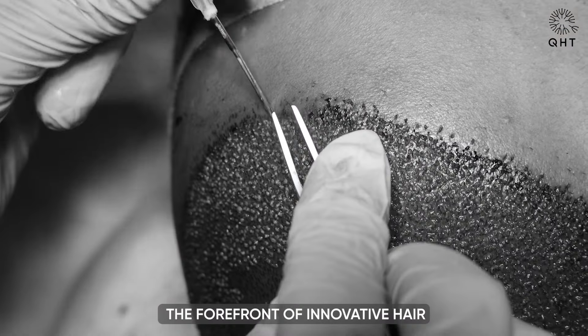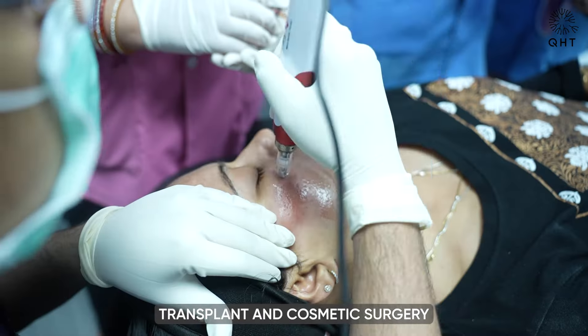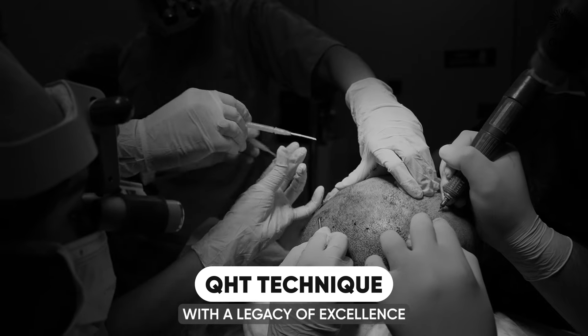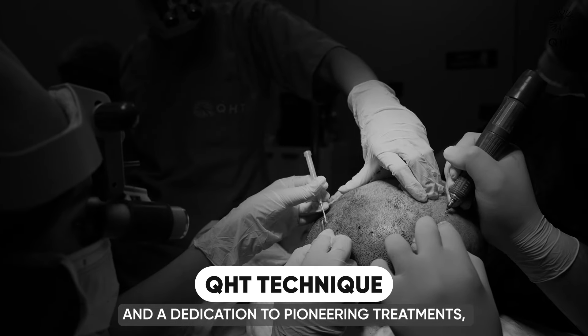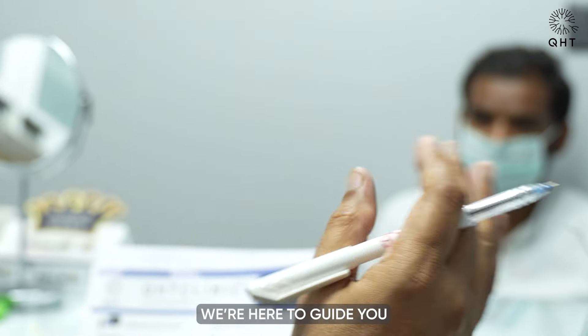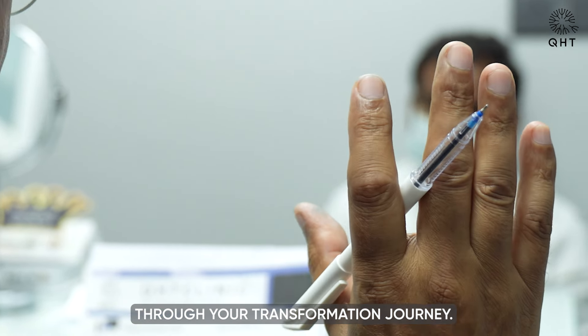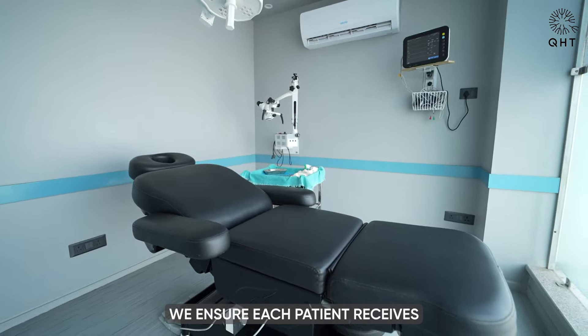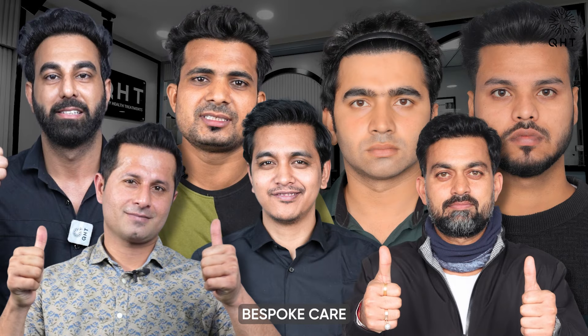Welcome to KST Clinic, the forefront of innovative hair transplant and cosmetic surgery solutions in Hyderabad and Uttarakhand. With a legacy of excellence and a dedication to pioneering treatments, we are here to guide you through your transformation journey. Embracing the latest in hair restoration technology, we ensure each patient receives bespoke care tailored to their unique needs.